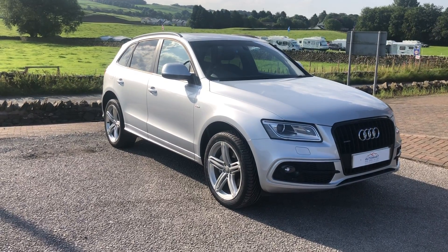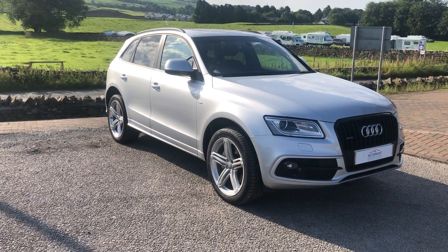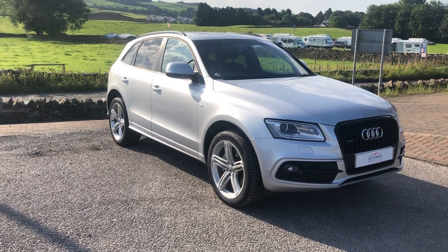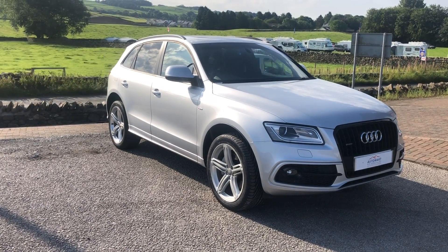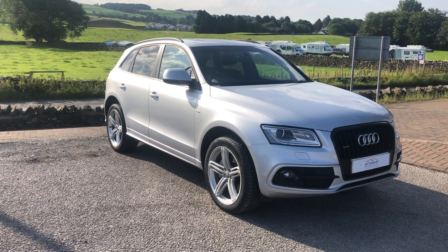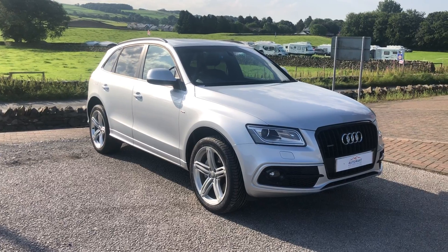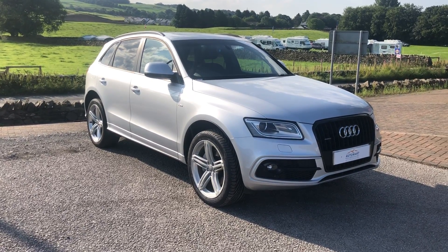I know what you're thinking — it's probably going to cost you a fortune to run, but that actually isn't the case on this one. 169 grams per kilometre is the CO2 output, which means £235 is all you'll pay for your annual road tax — fantastic for a car this size. And in terms of miles per gallon, you get 44.1 on a combined run, which is more than enough.